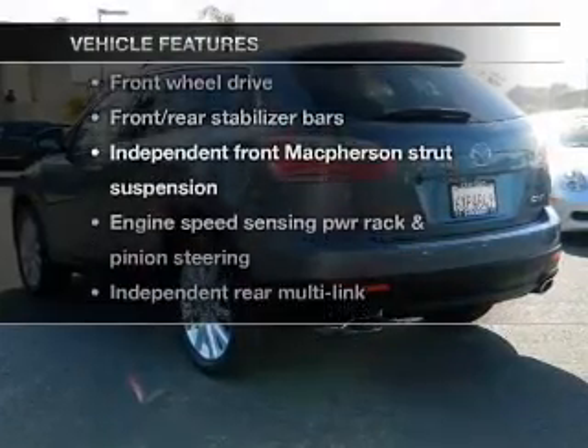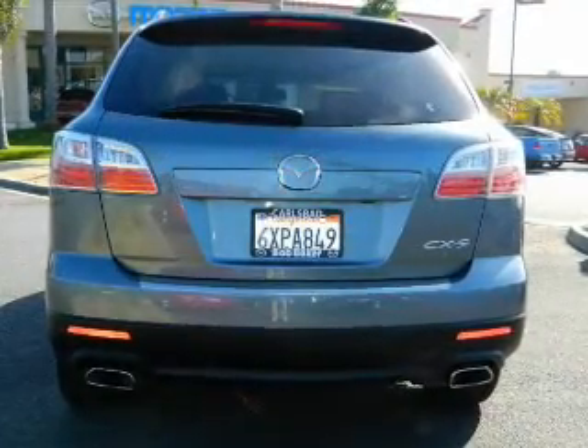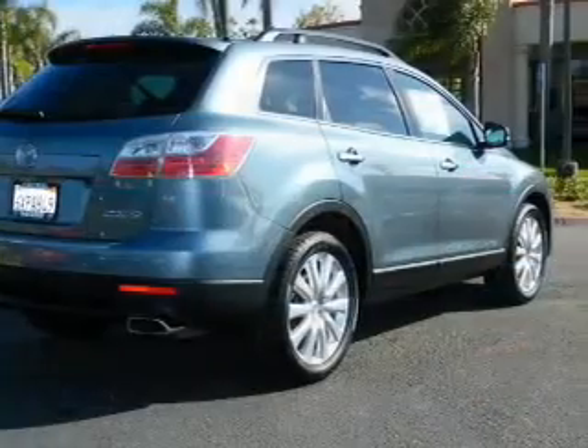Enjoy these notable features that are included in this vehicle: keyless entry, power door locks, power windows, cruise control, Bluetooth wireless, an alarm system, and power steering.